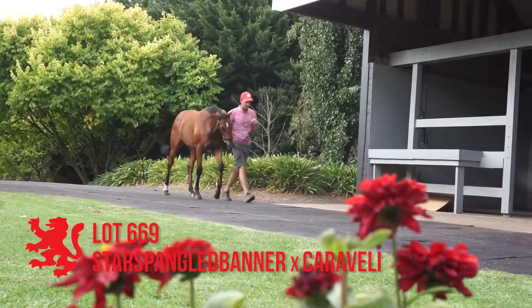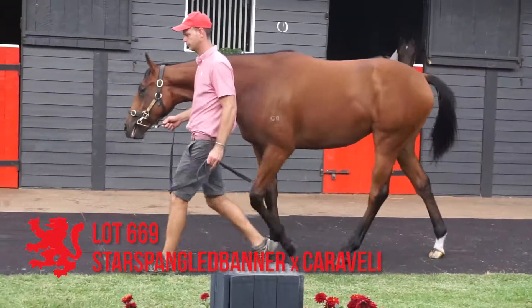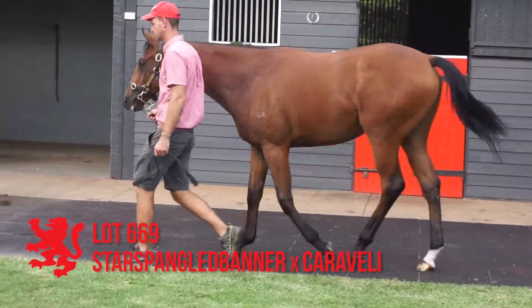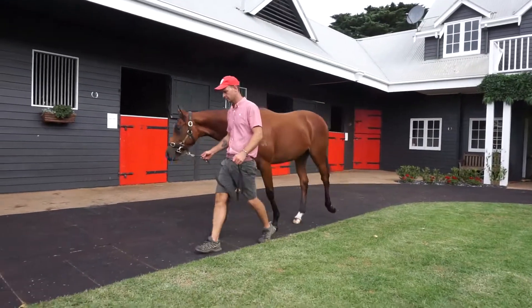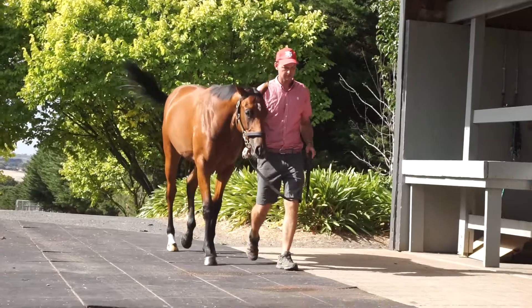Lot 669, the Star Spangled Banner out of Carra Valley, an I-Count mare. Well-grown, well put together, good bodied filly.